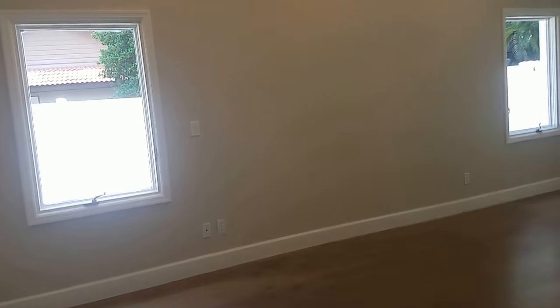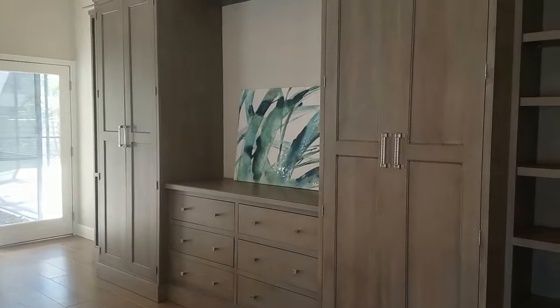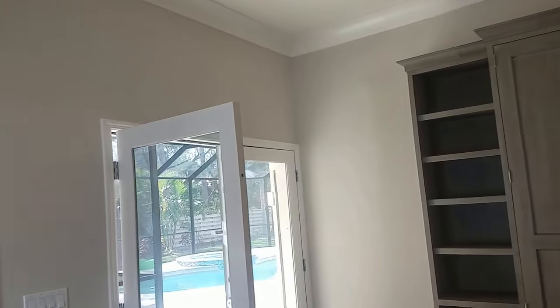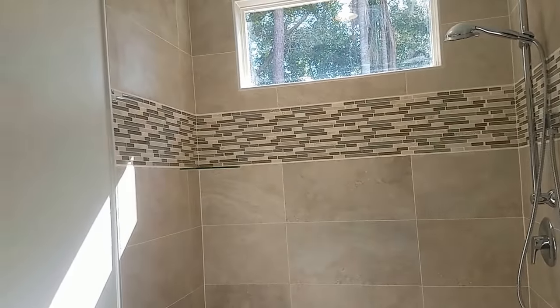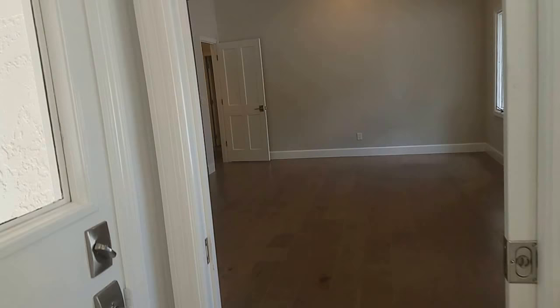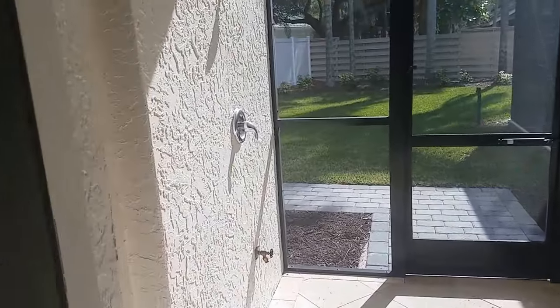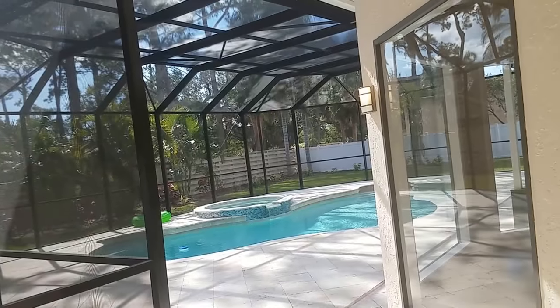Over here we have an amazing bedroom suite with more built-in cabinetry. I love the crown molding — it's everywhere on the built-ins and it's everywhere on the ceiling. The shower is really cool and even the vanity here is fabulous. This bathroom also has a door out to the pool, so this would be the pool bath as well. There's an outdoor shower, and you get a great shot of the pool and the pool cage.